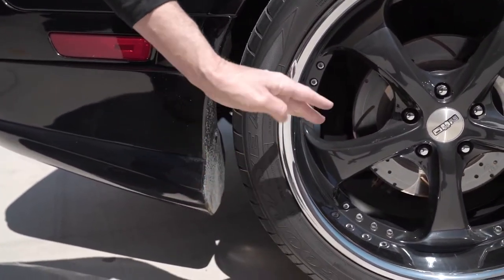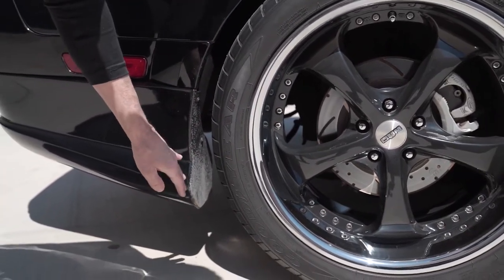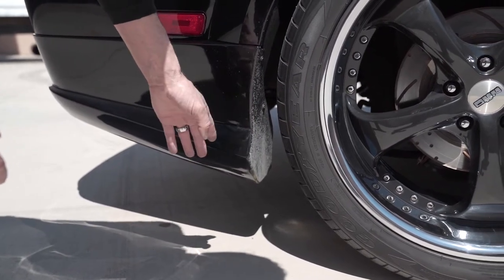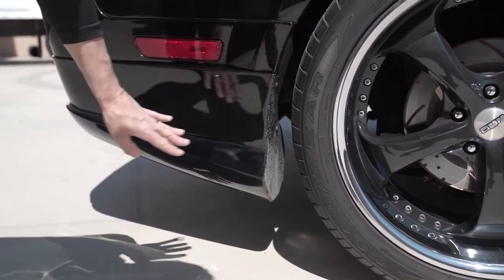This car is detuned right now to around 500 real-wheel horsepower — apparently it can have a lot more, and you can see somebody was having some fun.